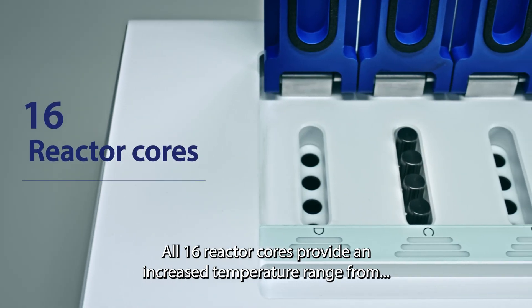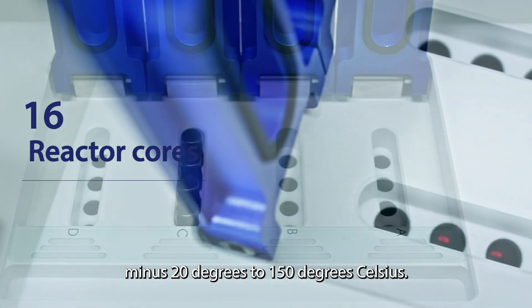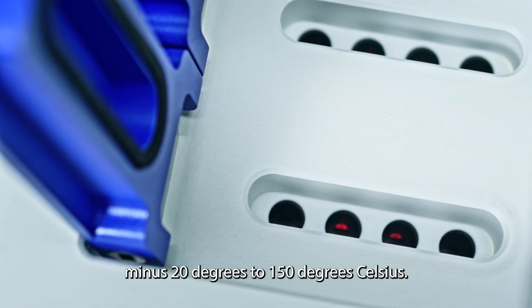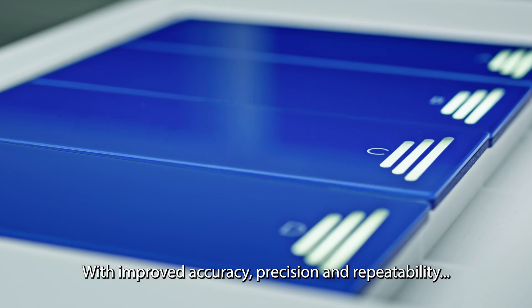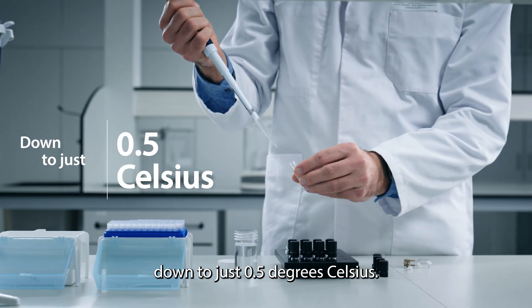All 16 reactor cores provide an increased temperature range from minus 20 degrees to 150 degrees Celsius, with improved accuracy, precision and repeatability down to 0.5 degrees Celsius.